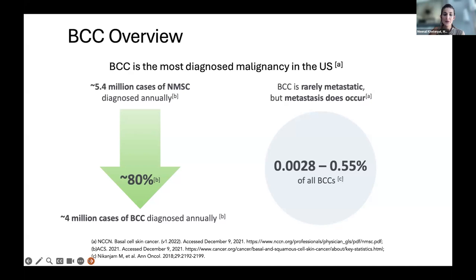Even though it's a super common tumor, it is a super rare disease to become metastatic — meaning spreading to other organs and causing havoc. It does happen, and we do see this at Duke, being a referral center. But the majority of cases, fortunately, are early.